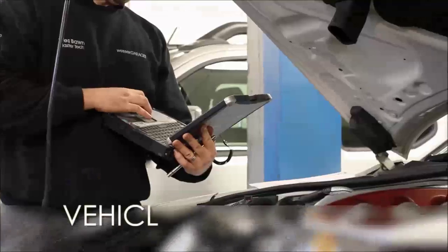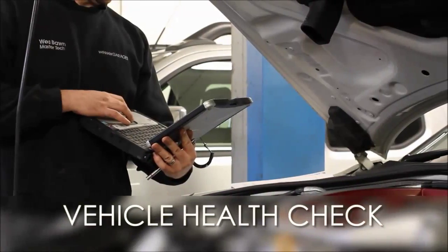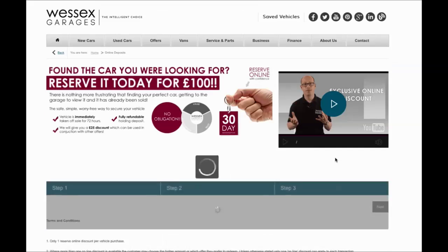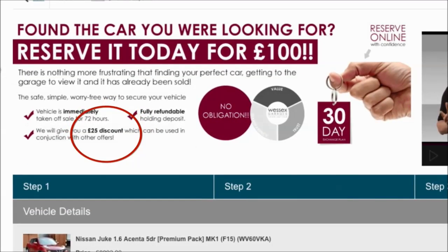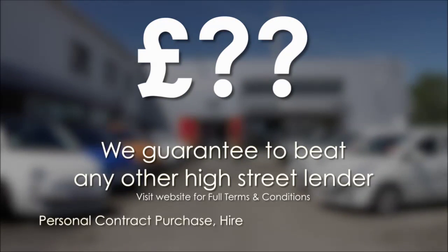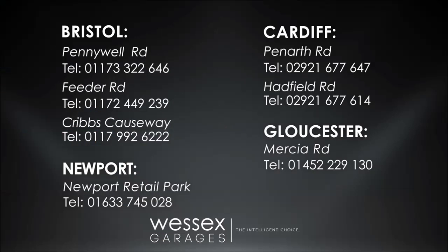Every Wessex Garages used car receives a vehicle health check from our qualified technicians. Reserve online today and you'll receive a £25 discount. If you're looking for options to fund your purchase, we guarantee to beat any bank or high street lender. For further details or to book a test drive, call your local Wessex Garages sales team, or click the link to our website for a choice of over 600 used cars.